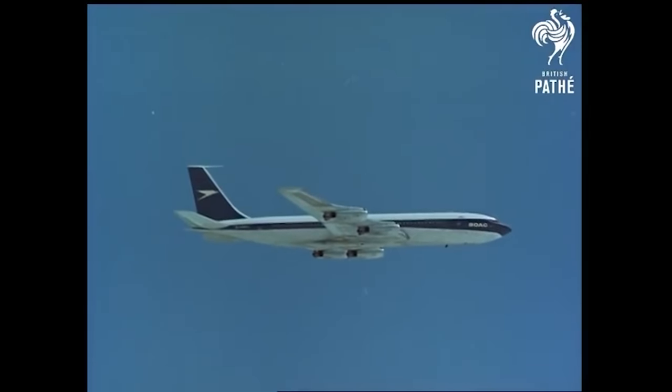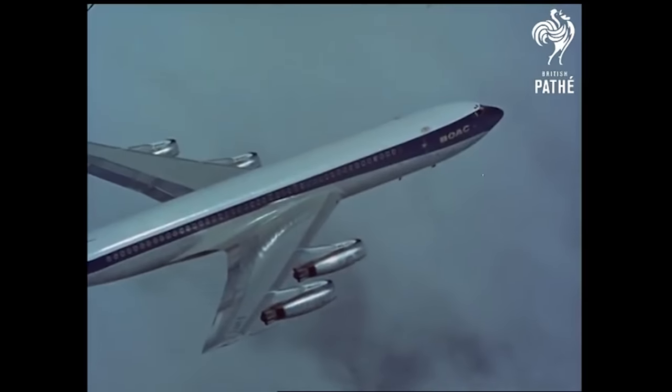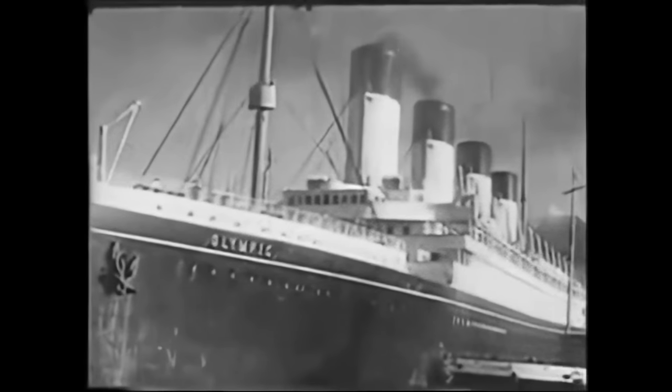Before commercial aircraft ever took to the sky, the only way to travel across the oceans of the world was aboard ocean liners.